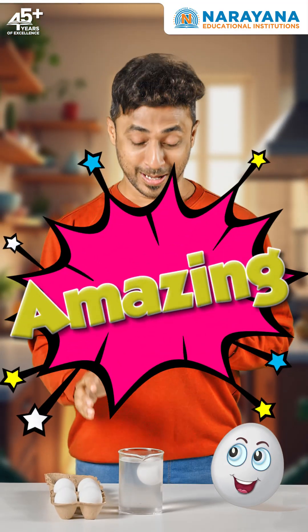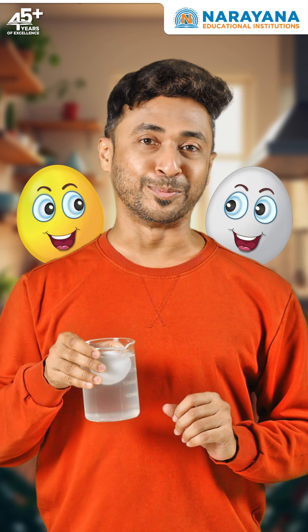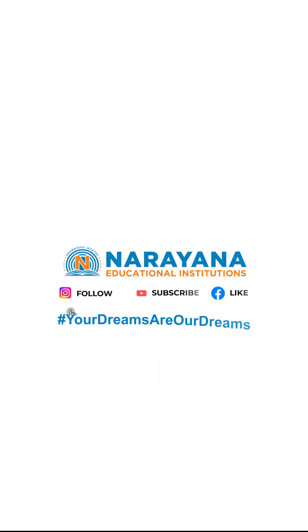Science is really amazing. Now, I'm definitely trying this at home. For more such interesting content, follow us on our digital handles.